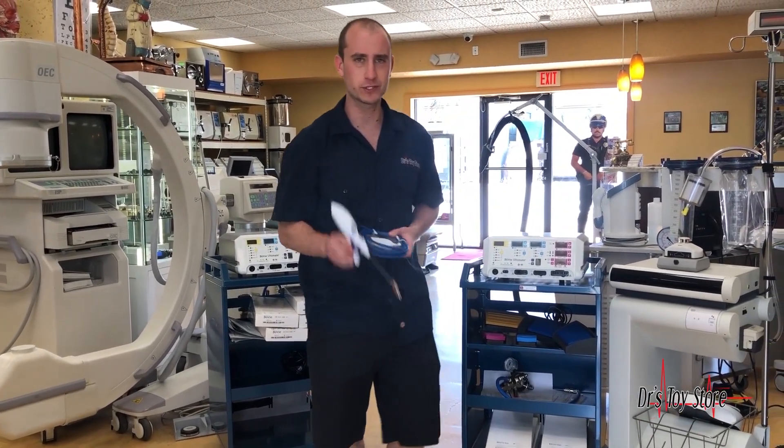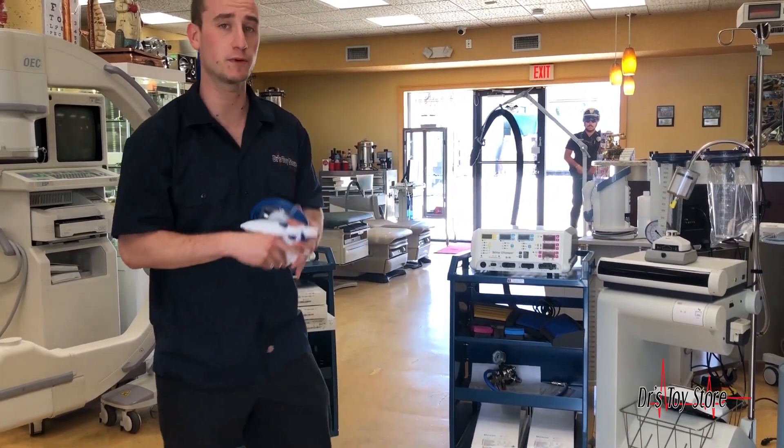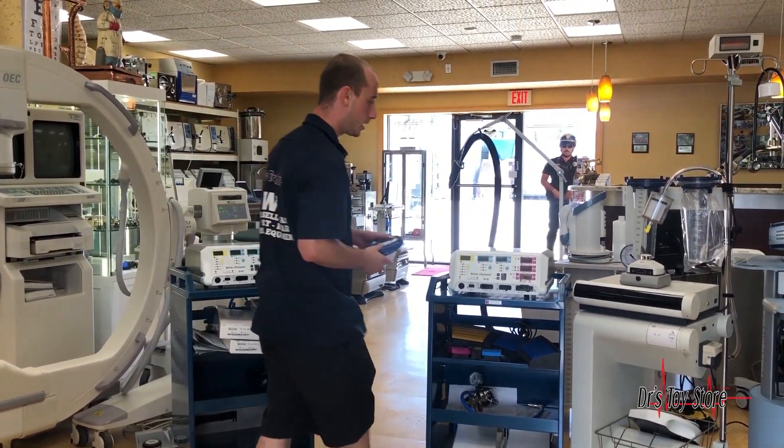Mike here with the Doctor's Toy Store. Today's topic is about the J Plasma from Bovee, as you see here.